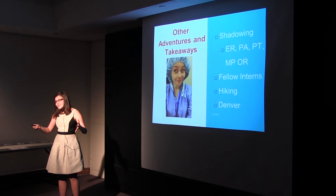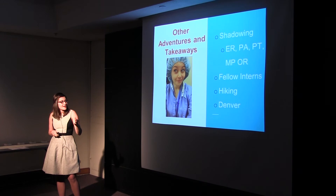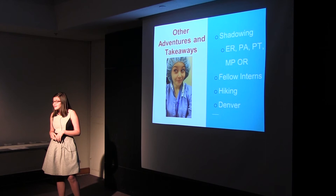Other adventures and takeaways: when I wasn't entering data in front of my computer, I got to do some really cool shadowing around the hospital. I spent a day in the OR — the operating room — here's my selfie from that day — as well as in the emergency room with nurse practitioners and physical therapists. I followed around my own doctor, my site supervisor, for a few days as well. We had other interns from all over the nation — from Vanderbilt, a few from California — who were great to talk with and were having a similar experience.